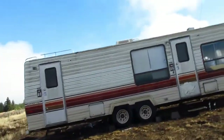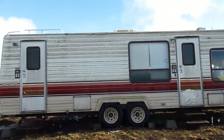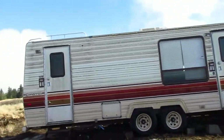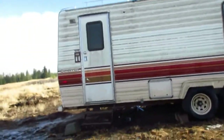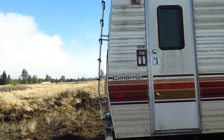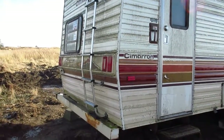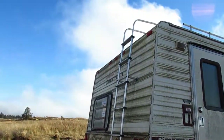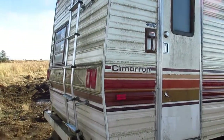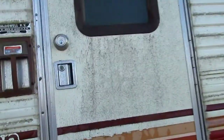We did some bartering and got ourselves a new home. It's a 29-foot Fleetwood Wilderness Cimarron. It took pretty much an entire day to go and get it, but so far it seems like it's going to be worth it. It's been sitting in the woods for the past six years and has some green stuff growing on it, but that can always be cleaned up. Let's go ahead and go inside and have a look around.